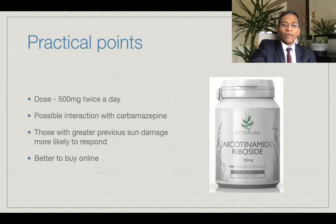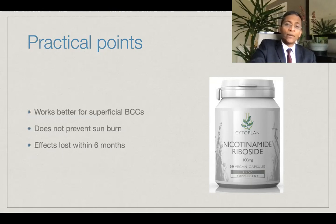Some practical points. Firstly, the dose of nicotinamide, as already mentioned, is 500 milligrams twice a day. Secondly, there is a possible interaction with oral carbamazepine, so if a person is already on it, it may be best to avoid nicotinamide because of this potential interaction. Those who had greater sun damage in the past — that is, if they've had more than two non-melanoma skin cancers — seem to respond more effectively to nicotinamide than those with lower numbers of actinic damage. In the UK, it's better to get it online because many high street pharmacies do not stock it. Nicotinamide also seems to reduce the incidence of new superficial basal cell carcinomas better than other subtypes, whereas it has a relatively constant effect on the different types of squamous cell carcinomas.